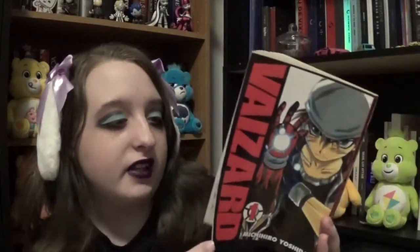Then we have Vol. 1 of Vizard — I'm not sure if I'm saying that right — but this one is about mummies. I know that because I read the description on the inside. I never read manga about mummies before, so I can't wait to check it out.